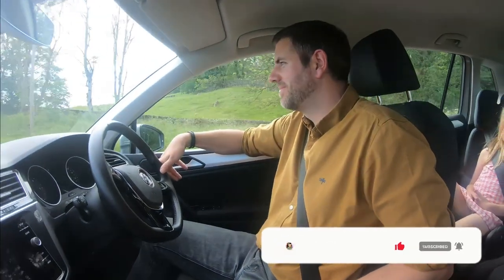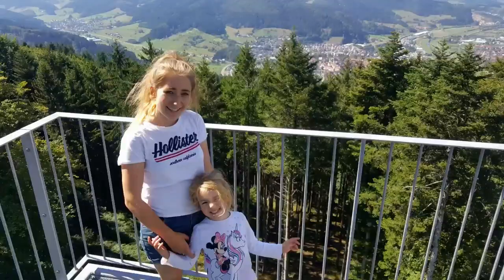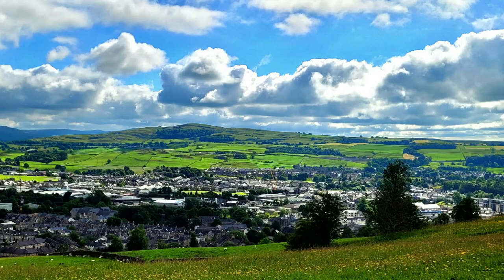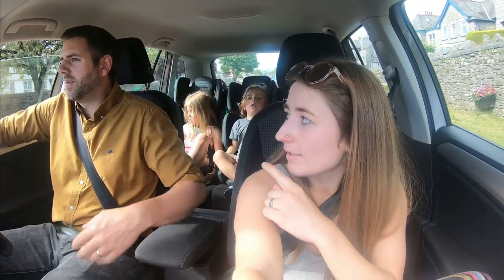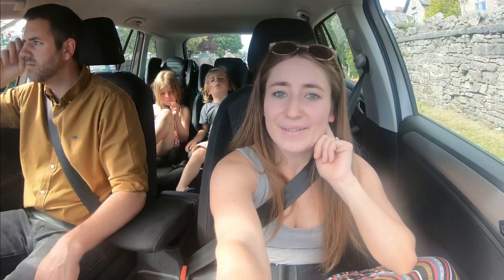The pop top has been done by a company called Lakeland Campervan Interiors in Kendal. We're back here today and Kendal is probably our favourite town in the UK so far — we used to live here, it's the place that Piper was born, and we went to uni here about six years ago. We're just hitting some rush hour traffic but we're not far from the pop top company now.